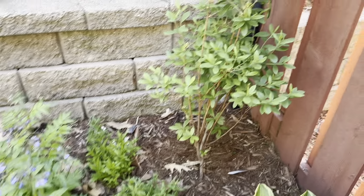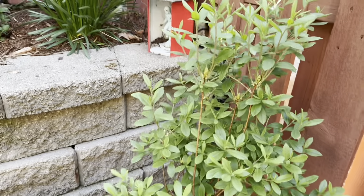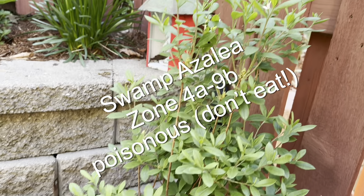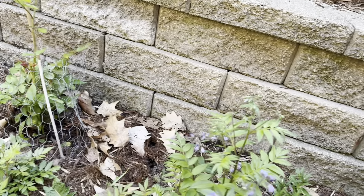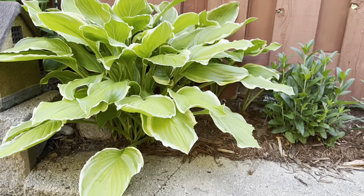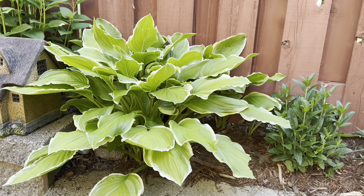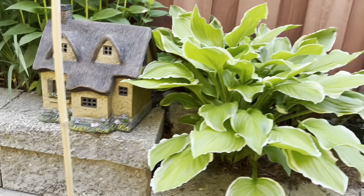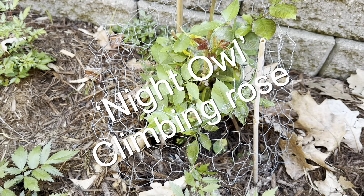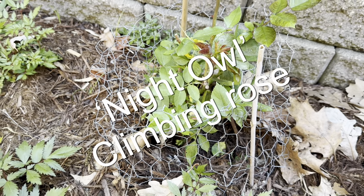Check out my swamp azalea — she's leafing out. Just a note here: every part of that plant is poisonous to humans. My dogs don't bother it so I'm not as worried about that. A random hosta that was left in here that's been here a long time — likes that spot. This is my Night Owl, a climbing rose with open petals and open stamens.